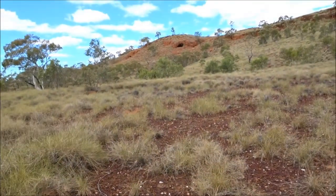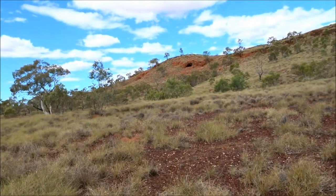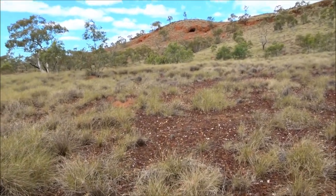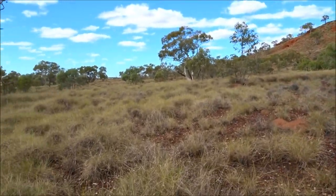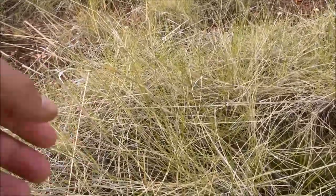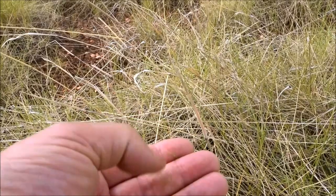We're making our way up this little, what they call a jump up. And walking through the spinifex grass here — it's very sharp, this stuff. It's got some pretty sharp needles on it. And just those ones there, they can get you right through the jeans.